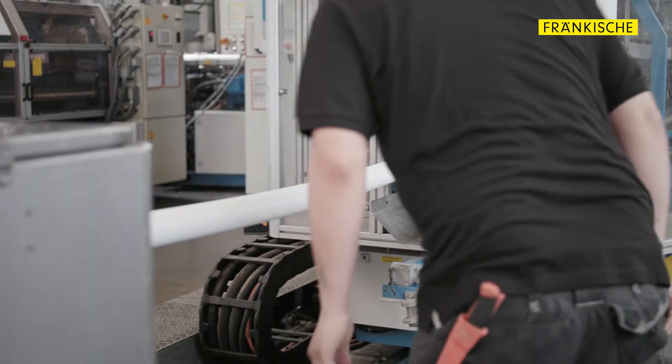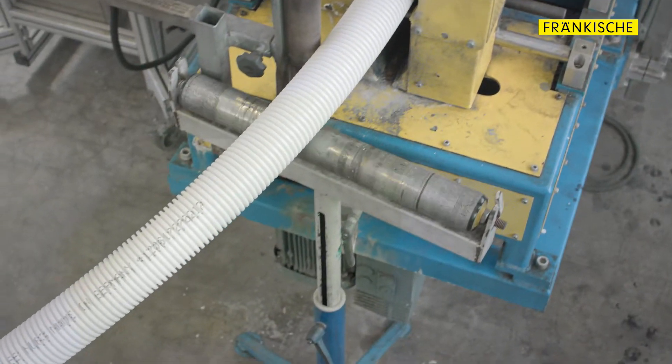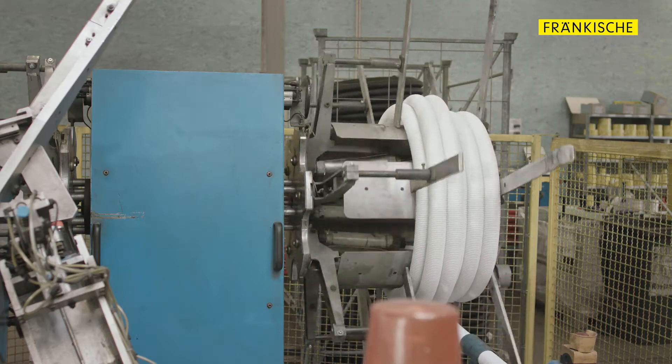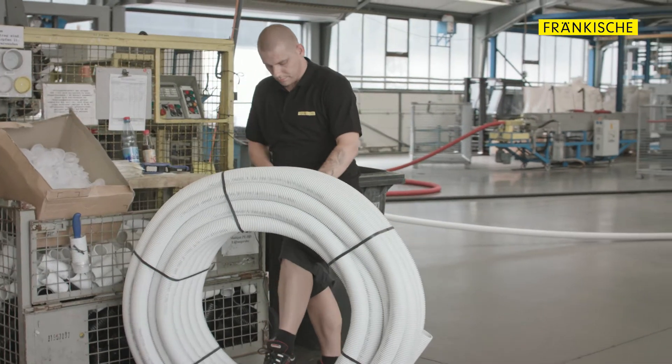Another future-oriented product that we offer for modern building technology is ProfiAir, a complete system for heat recovery ventilation. It comprises all components, from ventilation unit to design grill and, of course, our in-house manufactured pipe systems.